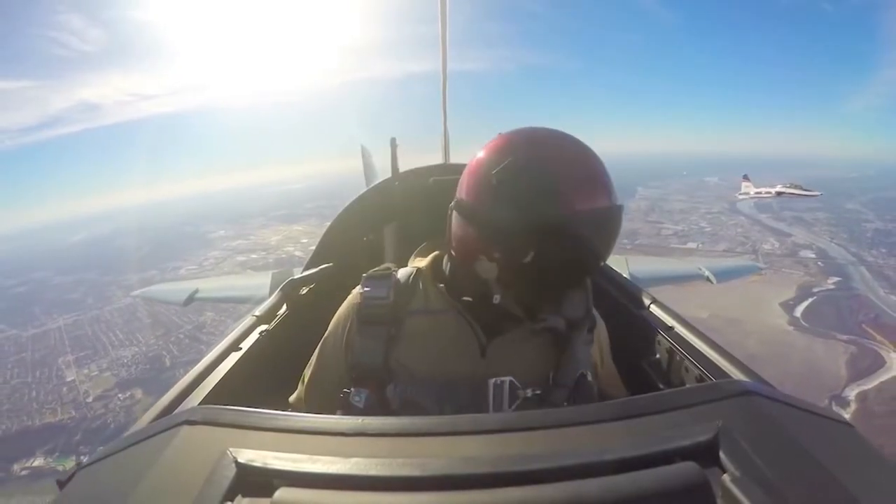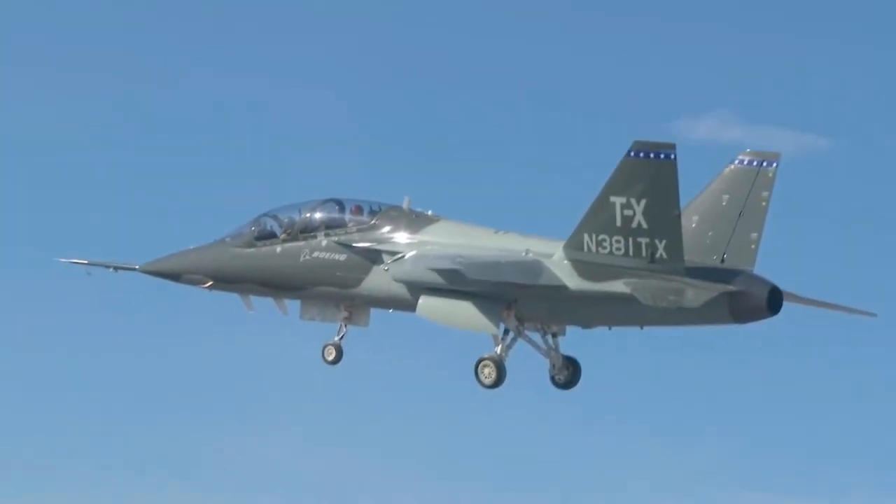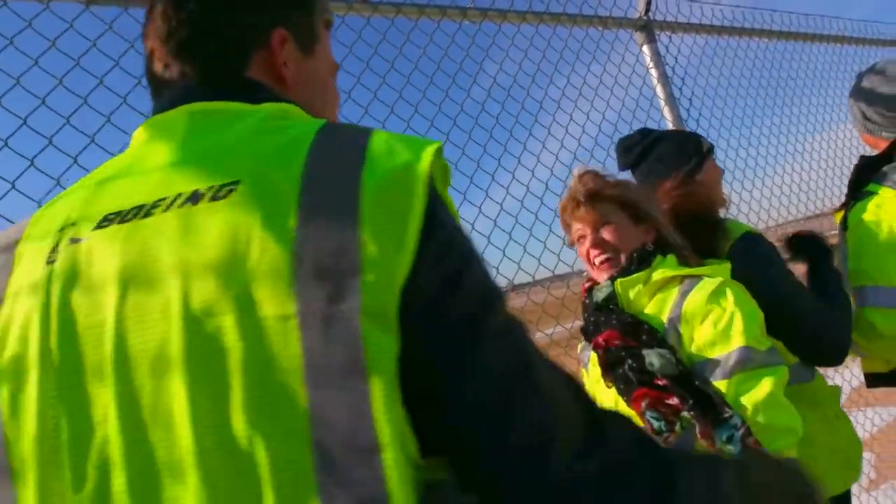It is an airplane that is built to Air Force requirements. It is an airplane built to teach the next generation of pilots how to fly combat aircraft. Well done.